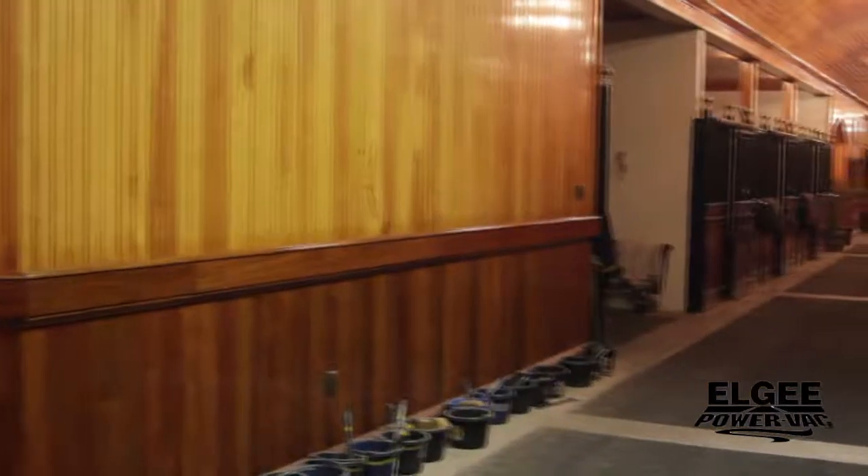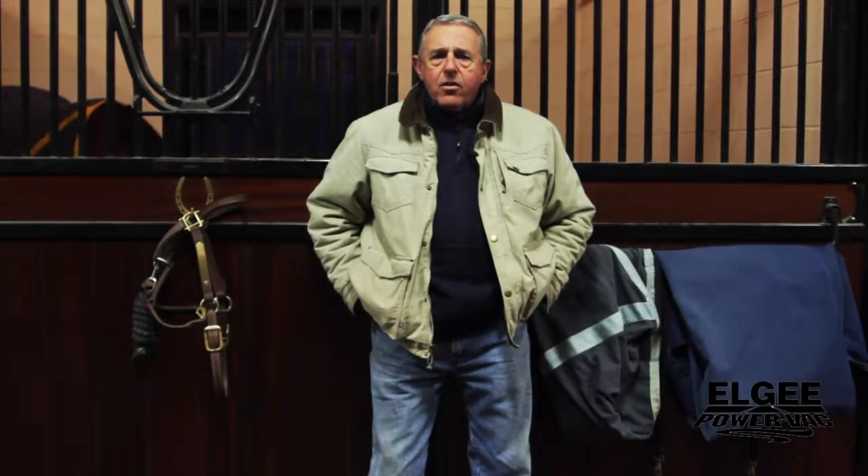Hi, this is Barry Lobel from Ravenswood Farm in Bedminster, New Jersey. At Ravenswood, we have a training operation and a small breeding operation. We train hunters, jumpers, and equitation horses.